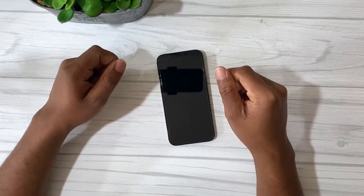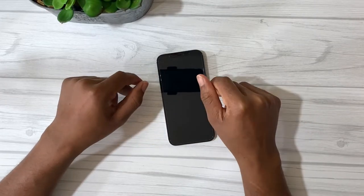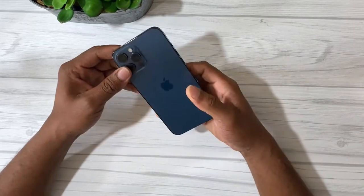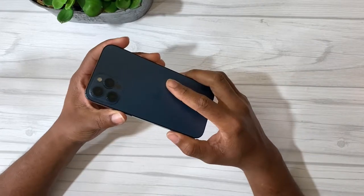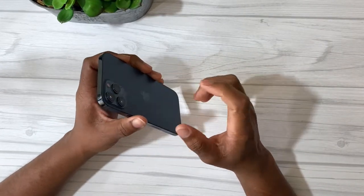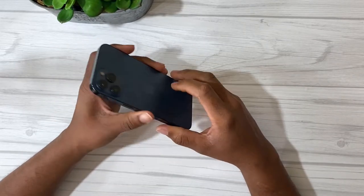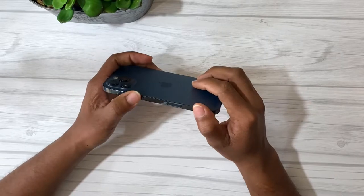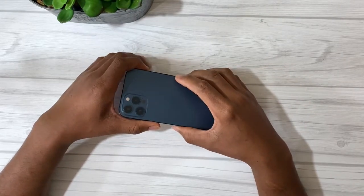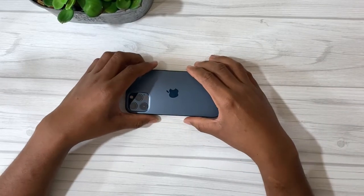Hello everyone, welcome back to my channel, Portche Tech. So as you can see in the title, I have the iPhone 12 Pro Max, which is in Pacific Blue. And this is going to be my two month review on this phone, giving you how I like it, things I like, and some things that I don't like about the phone, and if it's worth upgrading. So stay tuned for that.